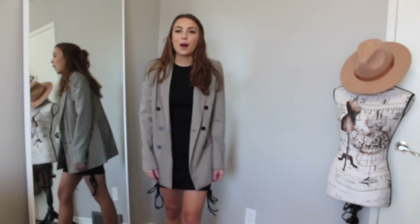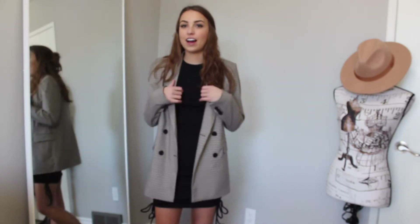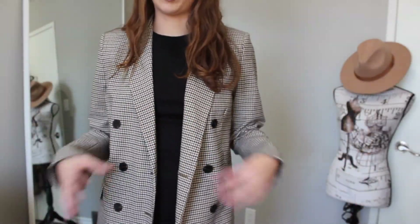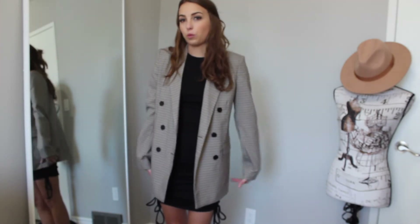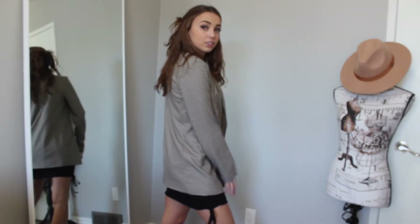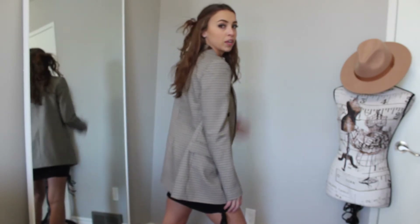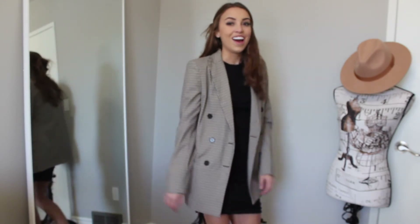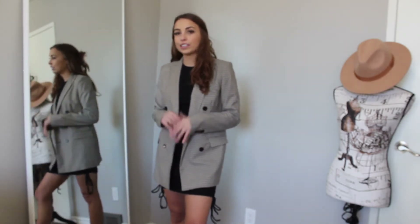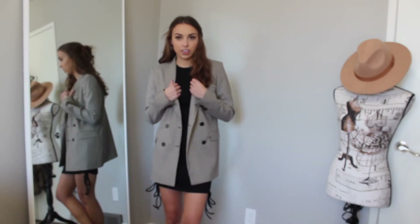Outfit number five — I've been obsessed with blazers lately and this one is my favorite. It's a beautiful plaid blazer with three buttons on either side like a tailored suit jacket, but I love to wear it oversized. I love to steal things from men's fashion. This blazer is from Zara, picked up in the fall, and I've worn it so much. In winter I'd probably throw on some tights with this since it's a little cold for bare legs.